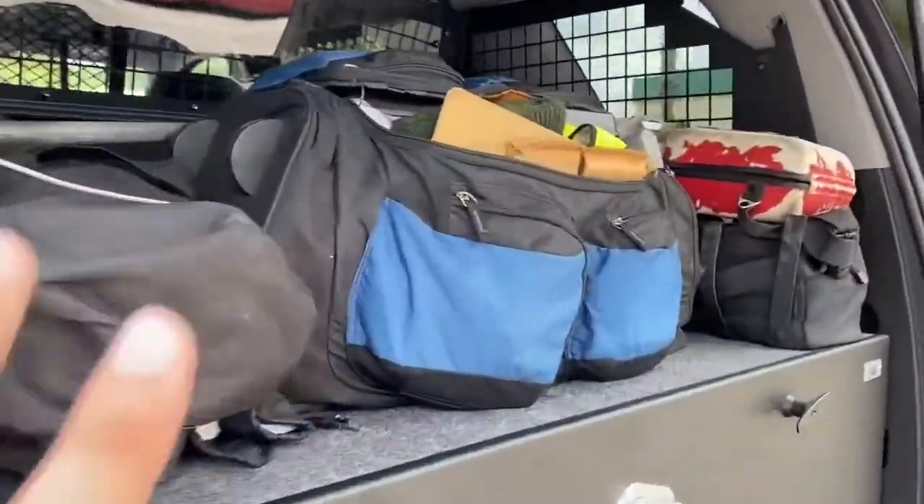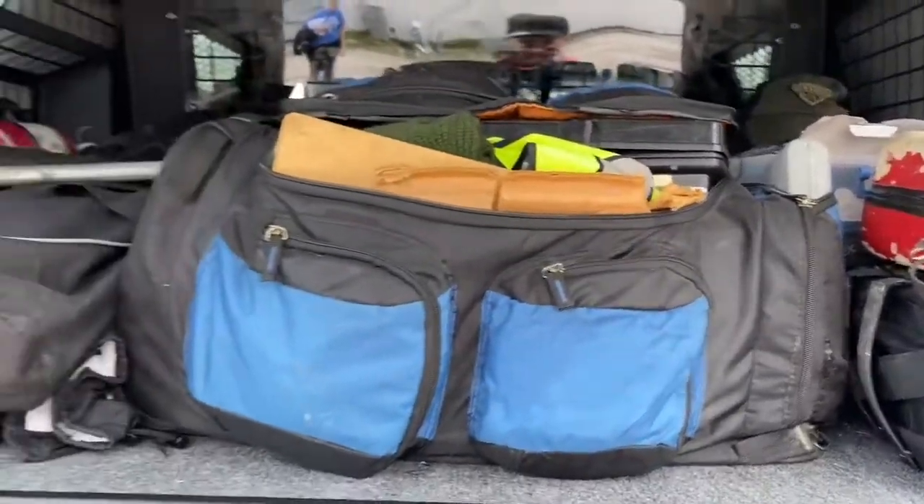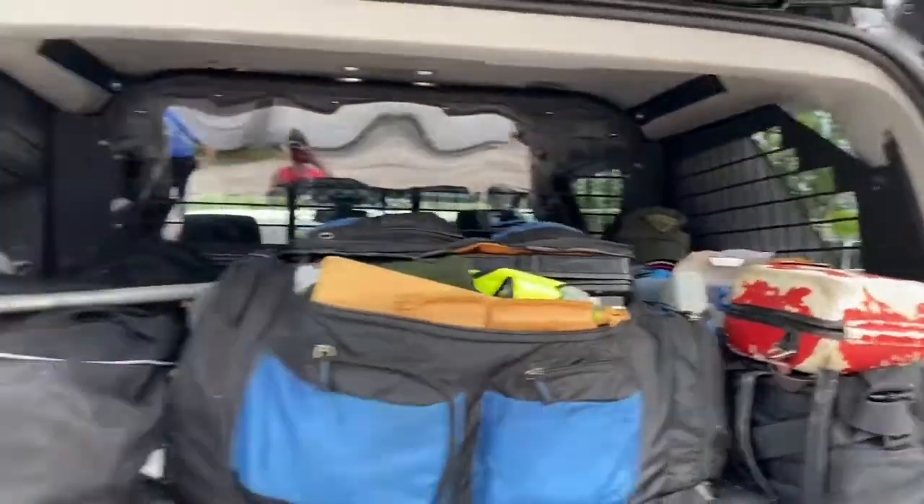Here in the back you can see all this luggage — this is a first aid kit, and really just everything that a police officer would need. Pretty cool.